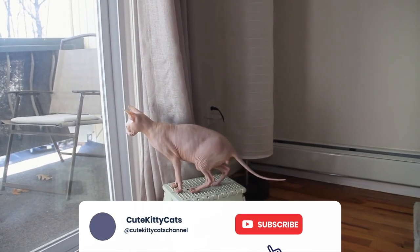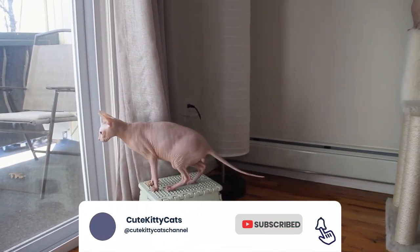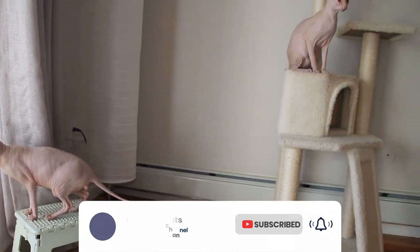Please make sure you subscribe to the channel so you don't miss out on any of our interesting content about cats. Let's get started.